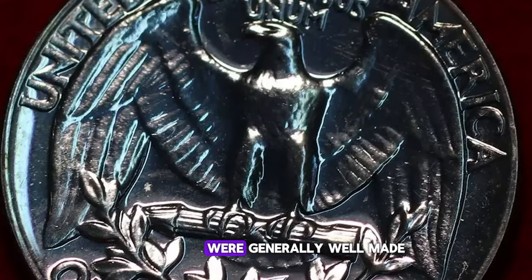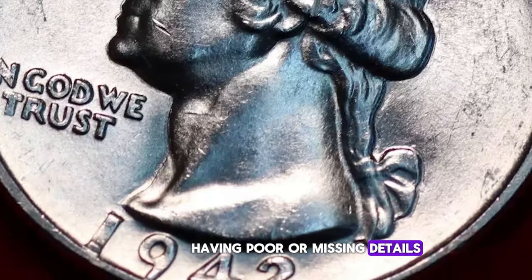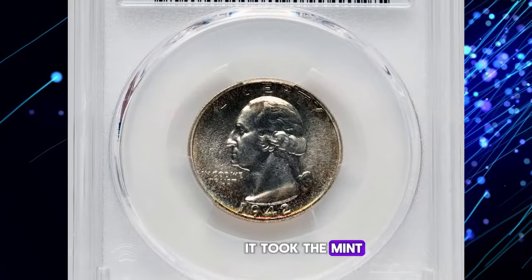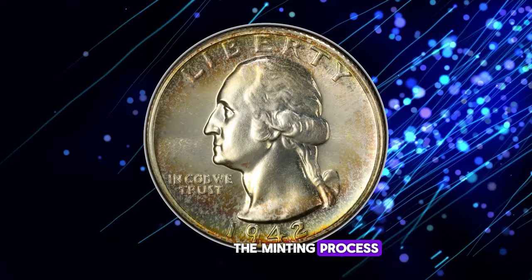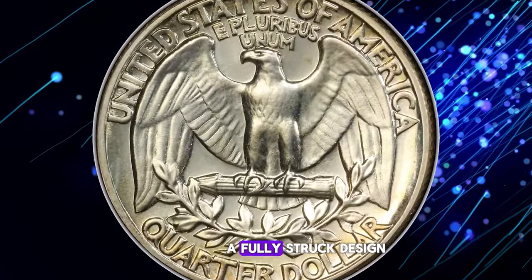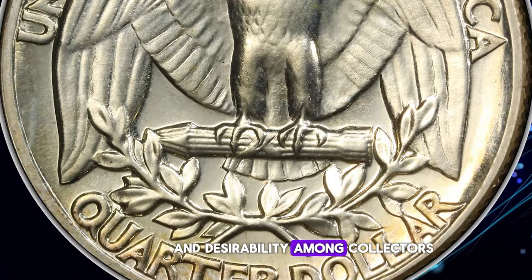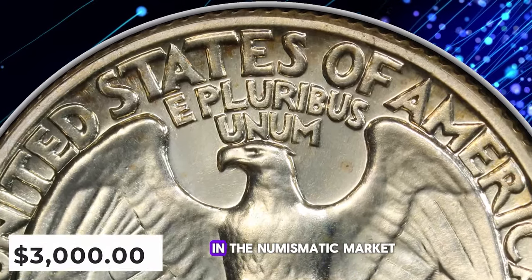The 1942 proof quarters were generally well-made, but issues arose due to overpolished dies, leading to some coins having poor or missing details, especially among design features with the lowest relief. While gems up to PF67 are relatively abundant, examples grading higher are exceedingly rare. This PR68 specimen displays mirrored fields and a fully struck design. The obverse features light golden toning with hints of peripheral blue-green, amber, and violet. This exceptional coin sold for $3,000 on May 9, 2024.